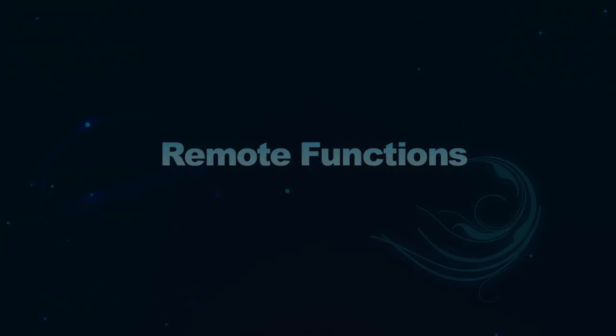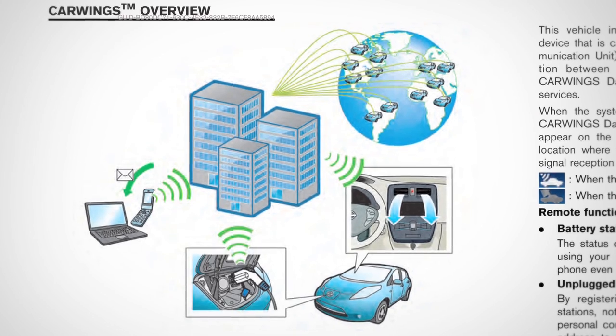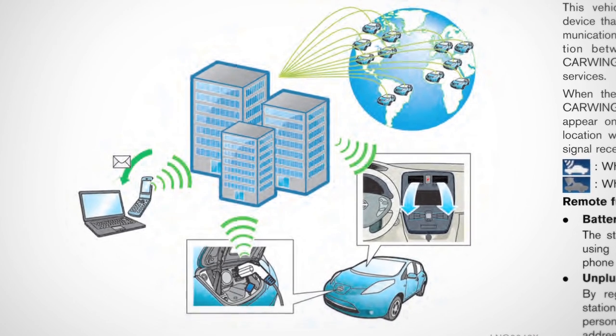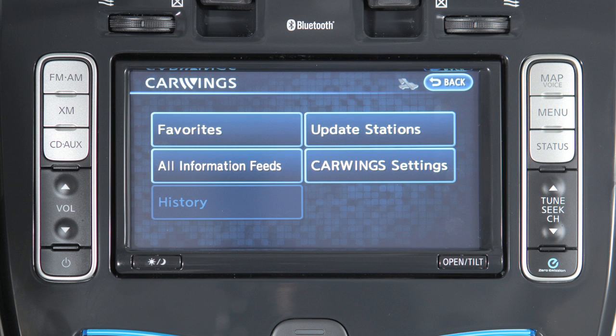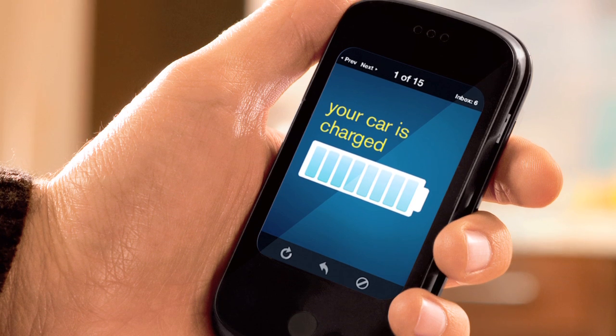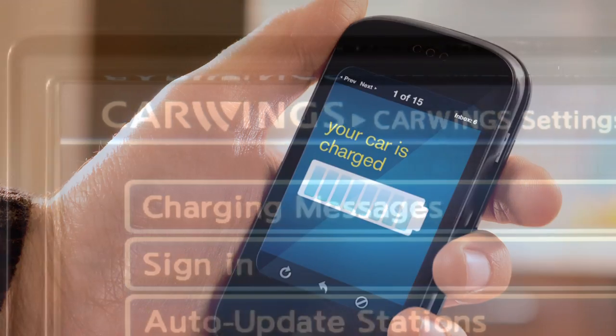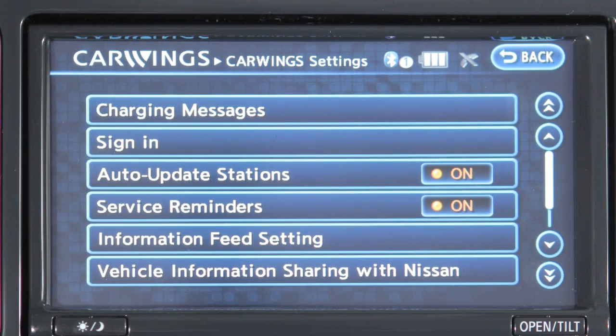Remote functions. The LEAF incorporates a communication device called the Telematics Communication Unit or TCU. The connection between this unit and the Nissan CarWings Data Center allows you to operate certain remote functions in your vehicle using an internet-enabled smartphone or personal computer. To initiate remote functions, you must activate the CarWings service in your vehicle.